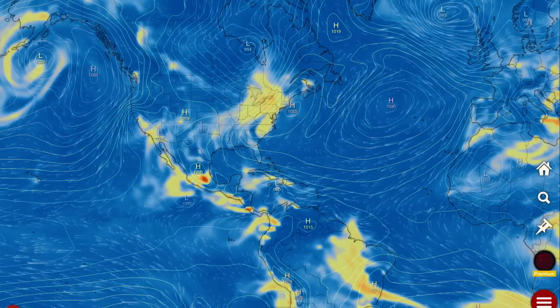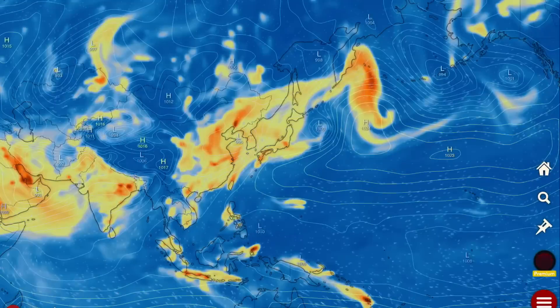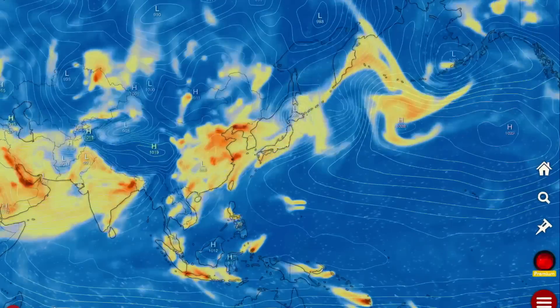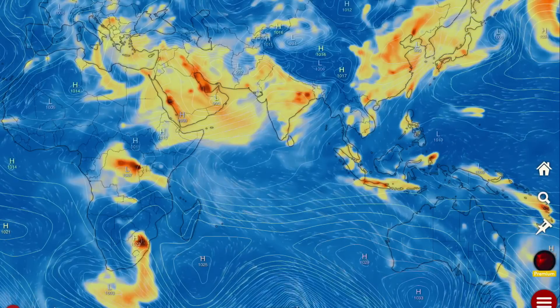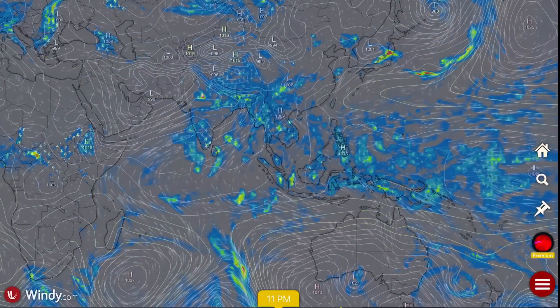Now let's have a look at our SO2 forecast, brought to you by all of our volcanoes that are erupting around the planet, and as well wildfires. Nasty air quality — the red areas being the highest concentration. Most of this SO2 is from our volcanoes, which there are 48 of them active and erupting across the planet.